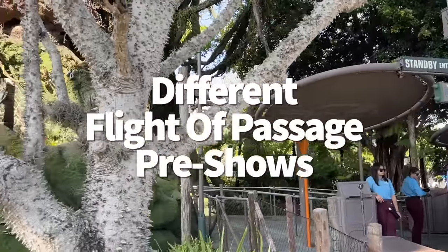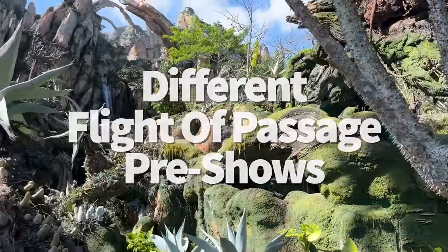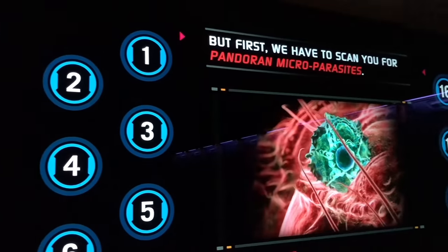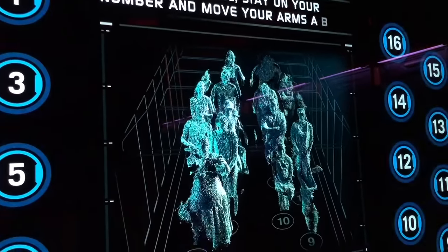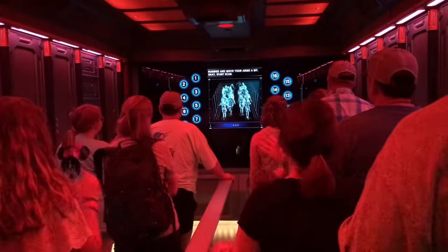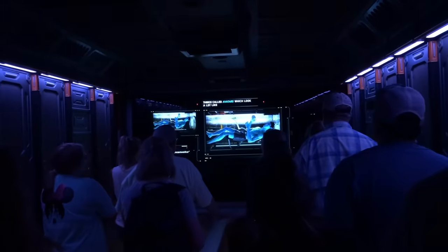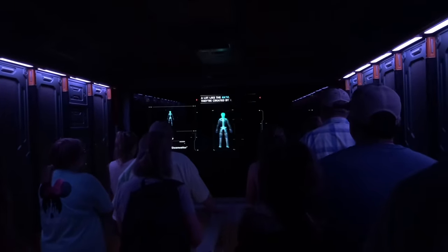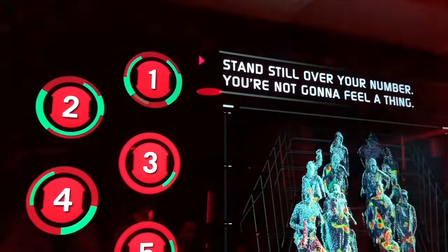Before you soar across the Valley of Moara on the back of your own banshee during Flight of Passage, you'll be sent to a chamber to get matched with your own Avatar Navi. But this pre-show can actually be different depending on how efficiently the line is moving. We learned on one of our Disney tours that the faster the ride loads, the longer your pre-show is going to be since they're not ready for you in the next chamber yet. So if you're in the pre-show and suddenly you're being scanned for Pandorian parasites, that's why — it's a stalling tactic.